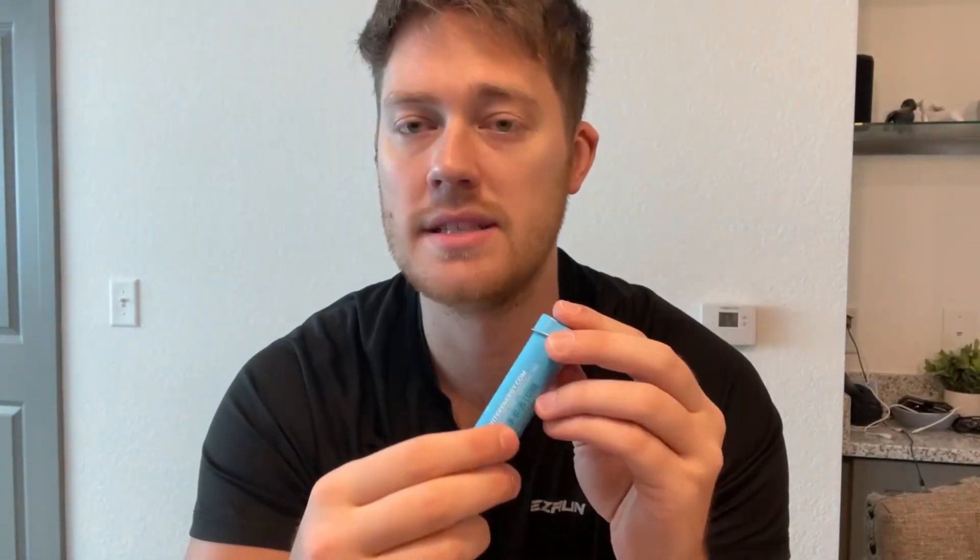What I like about these Caffeine Mints is they're so convenient. I can literally slip this in my car, have one in my car, have one in my backpack, one in my lunchbox, and I can go ahead and take these on the go.